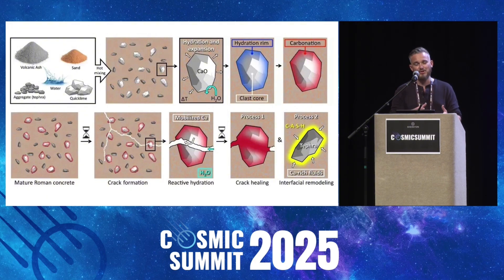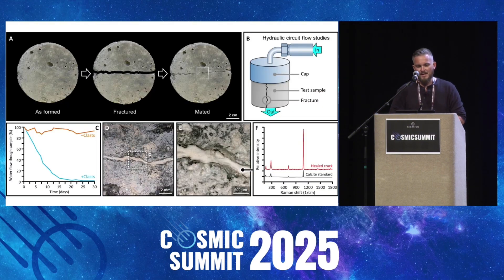What truly makes it extraordinary is a natural process called pozzolanic reaction. Over time, especially in marine environments, this mix doesn't just resist decay — it actually grows crystalline structures that reinforce the concrete, sealing cracks and regenerating its own structural integrity. In short, it gets stronger as it gets older, and stronger as it gets damaged. Modern scientists only recently began to uncover how aluminium tobermorite and phillipsite crystals form inside this ancient mix, creating a self-strengthening matrix.